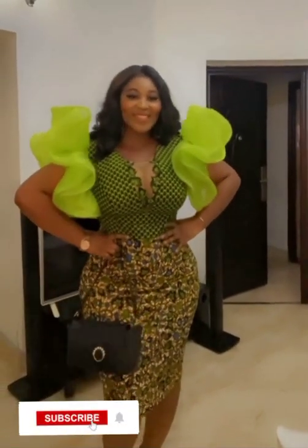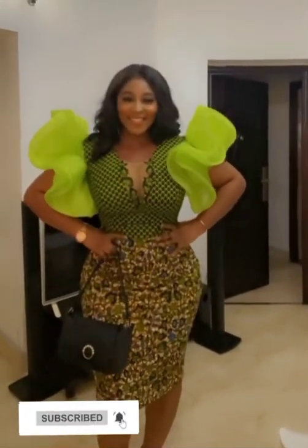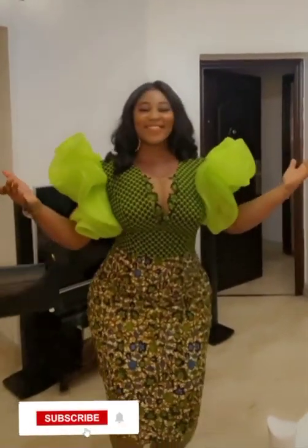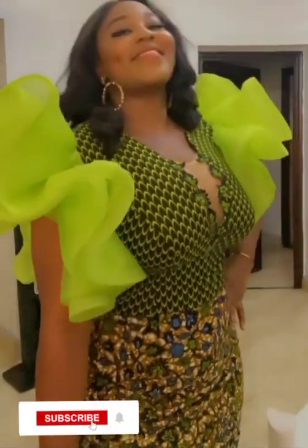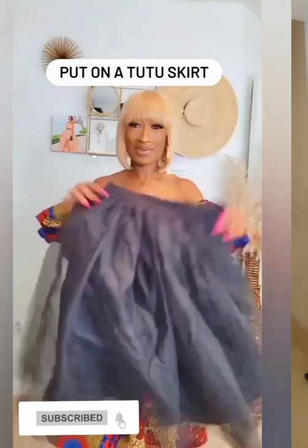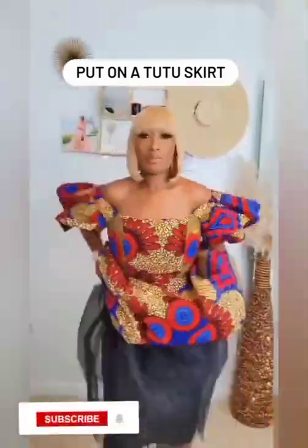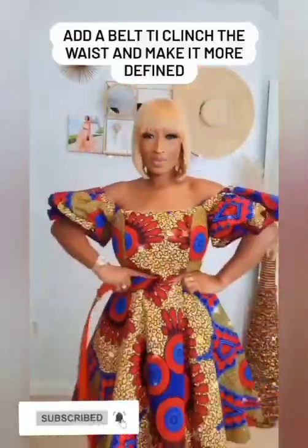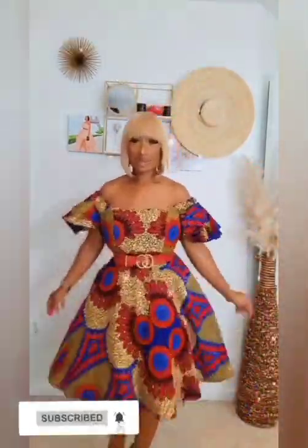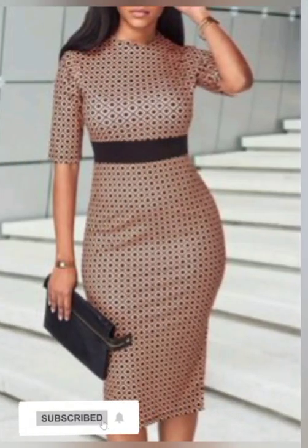So here in this video we have a lot of beautiful short gown styles — we have so many of them. We have them in straight cut and we have them in flare. You can see this one with a skirt on it and it's very amazing. You can wear your flare skirt like this — you can see the net inside, very beautiful and unique.